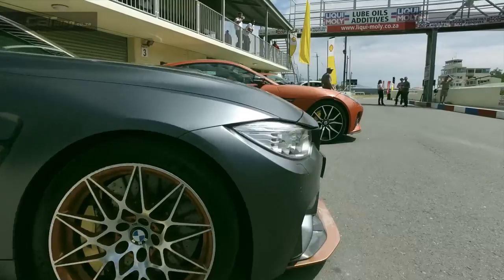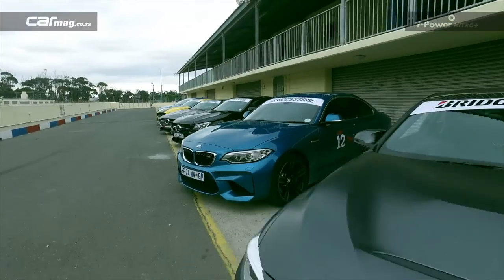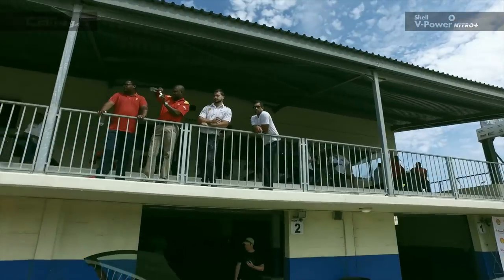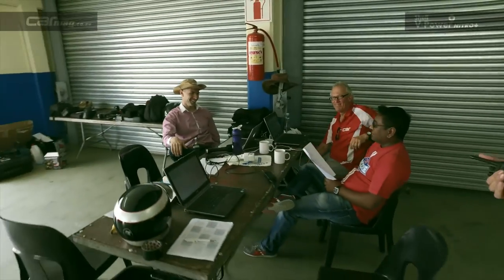Welcome to the 2017 Car Magazine Performance Shootout, where we take 12 of the very latest sports cars and not only track test them at Kehlani Raceway, but take them on an epic three-day road trip.